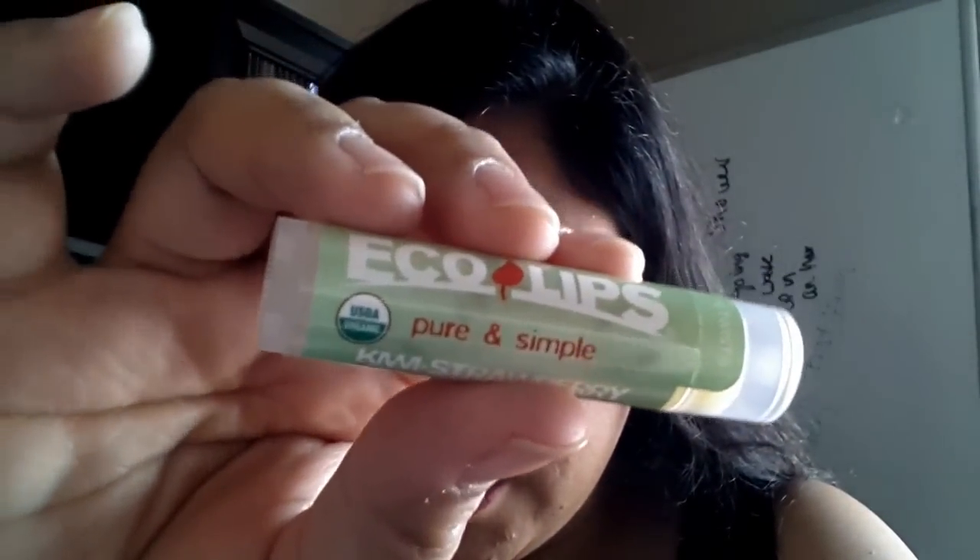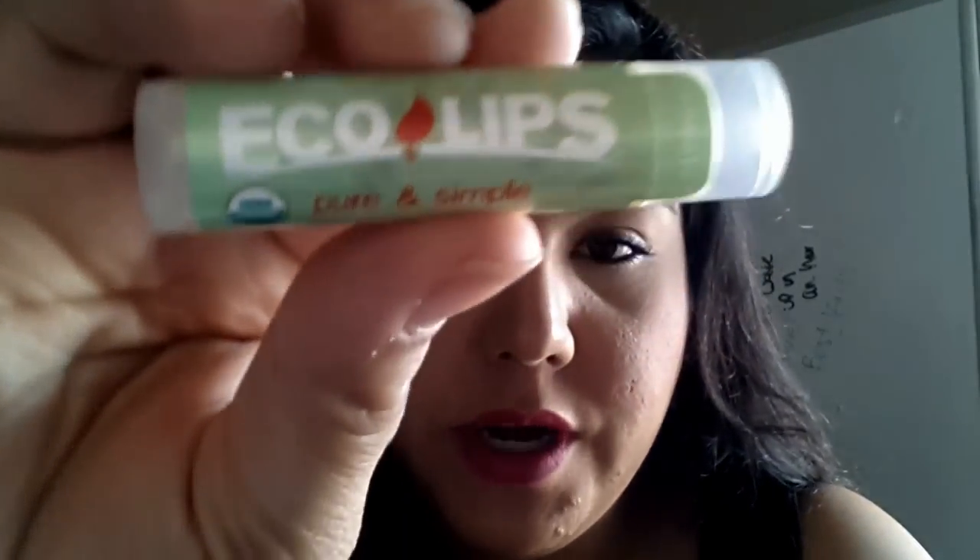The next thing is this Eco Lips Pure and Simple in Kiwi Strawberry, and it looks like this. This retails for $3.49.